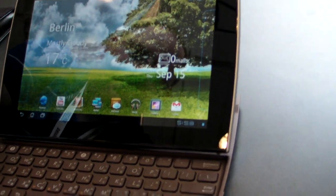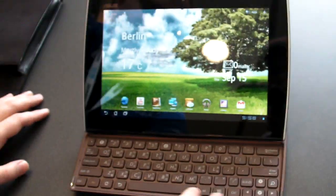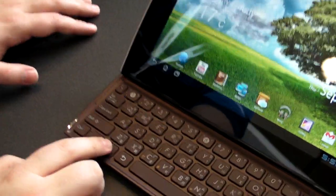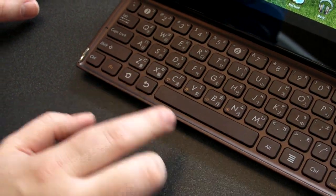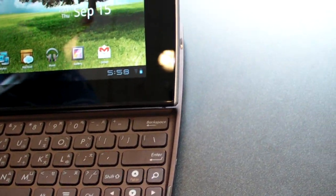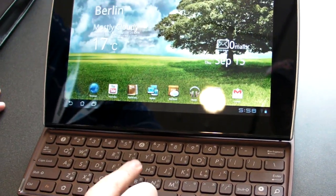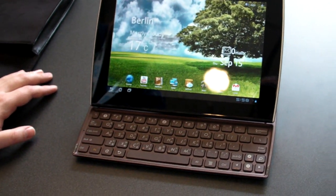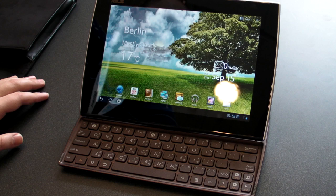It's a little hard to see on film, but it actually highlights different apps and will move you to the other desktop. There's a home button here which will take you back to the home screen, a back button, a menu button, and a search button all on the keyboard. So if you're typing away and you don't want to pick up your finger and touch the screen, you can execute those functions directly from the hardware keyboard.